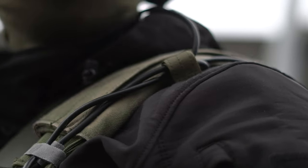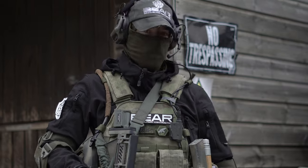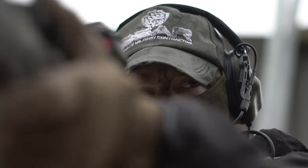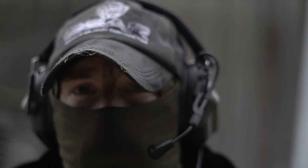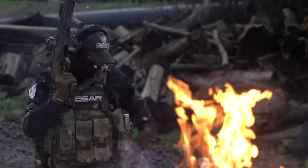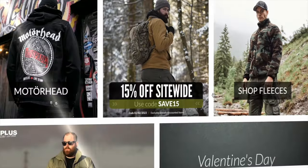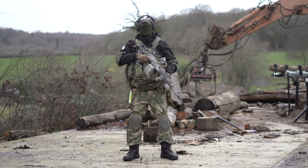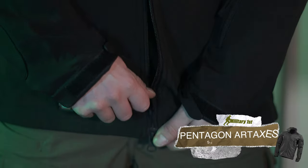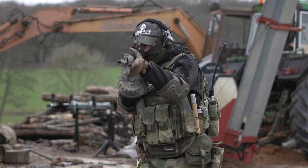First of all, we have ear protection — my headphones connected to a PTT, which connects to your radio. Then I have the BEAR hat, which you actually have to get from the Escape from Tarkov official website. I gave it some wear and tear, rubbing it down with sandpaper and some dirt so it looks like the one from the series. I recreated 90% of this loadout with gear from Military First — link in the description. I've got a green balaclava, and the jacket is by Pentagon. Overall these jackets are sick — I've got a bunch in different colors.